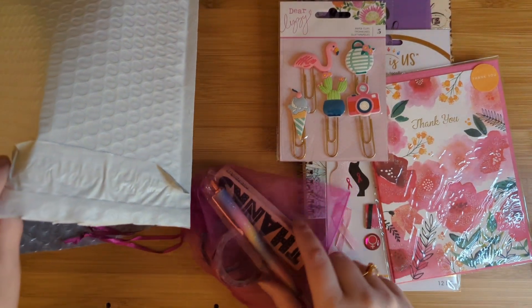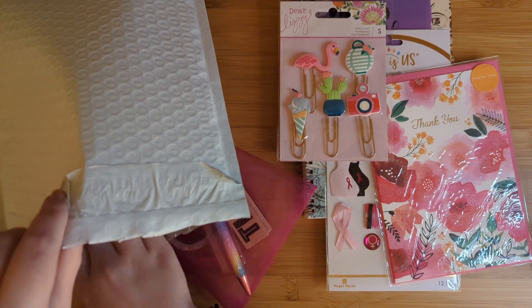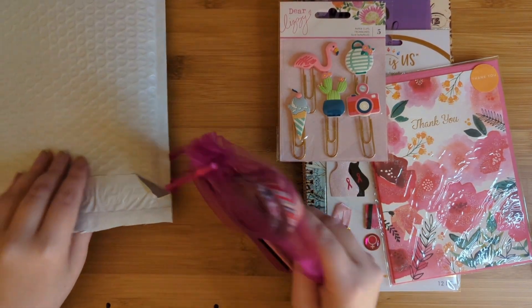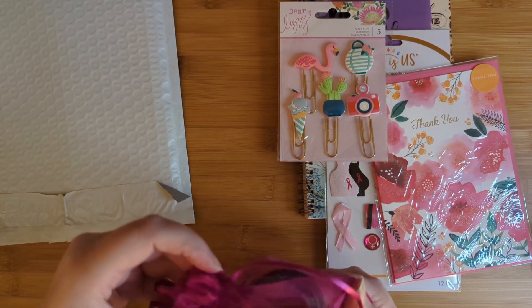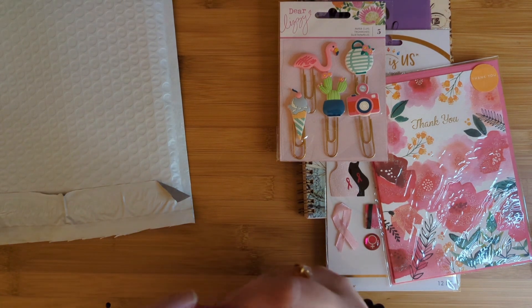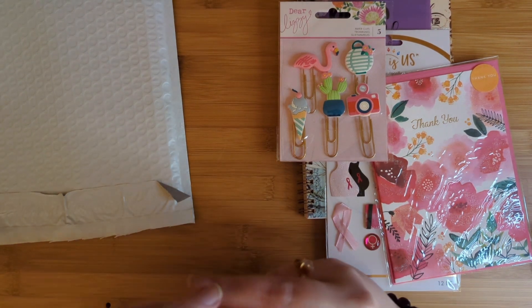Oh, we got a goodie bag here. There's more stuff in here, you guys. I see washi tape! There is definitely washi tape in the mystery bundle. I was looking in the mailer — that is fantastic, this is super cool, you guys.